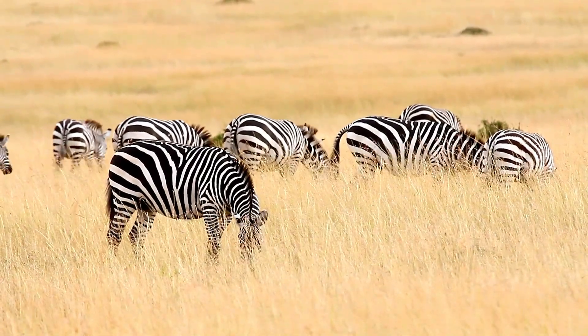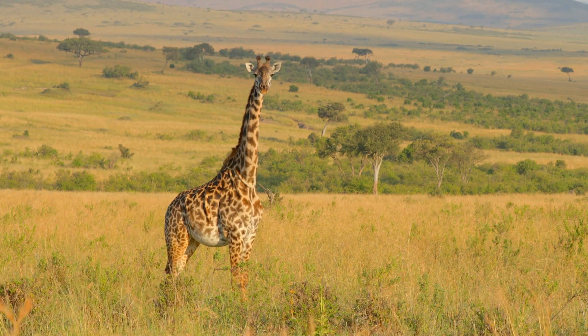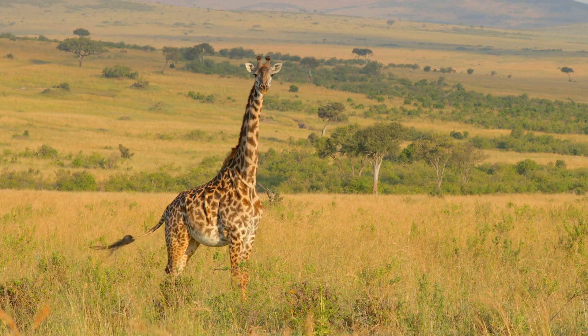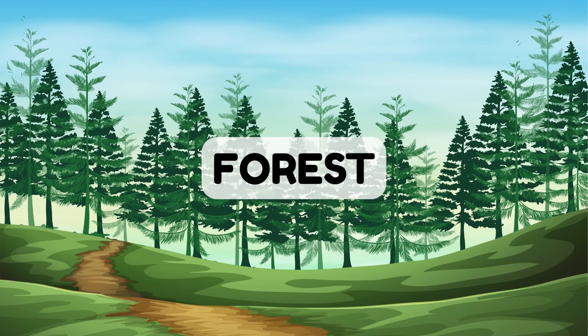Zebras and giraffes love eating the grass here. The big open land is perfect for these animals to roam free. Forests are full of trees and are home to many animals.